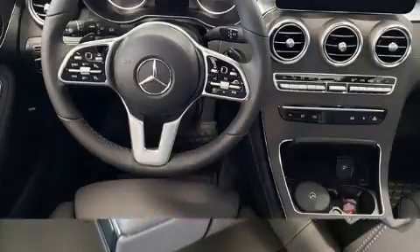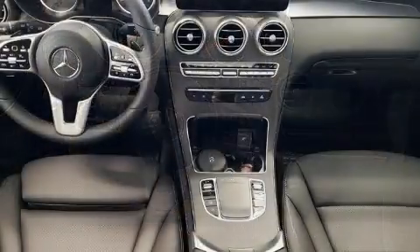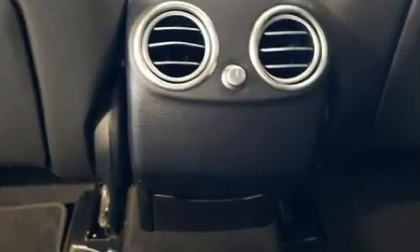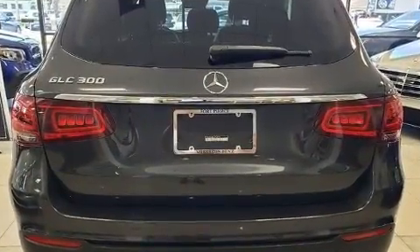Mercedes-Benz prioritized practicality, efficiency, and style by including a power seat, an automatic dimming rear view mirror, power door mirrors, heated door mirrors, a power rear cargo door, rain sensing wipers, and cruise control.